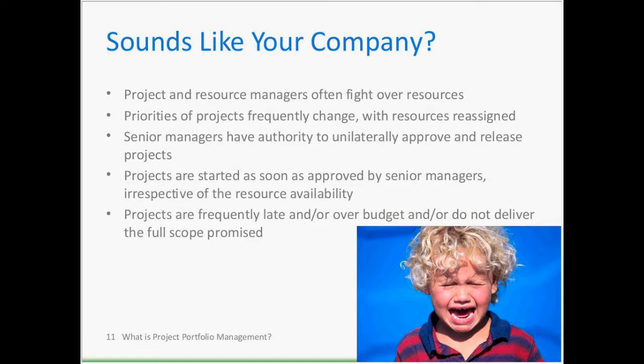Sign five: projects are frequently late, over budget, or do not deliver the full scope promised. Self-explanatory — I'm not going to give examples of that one. Keep bending your fingers.